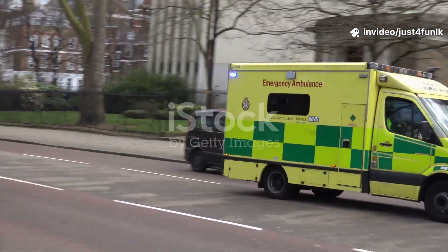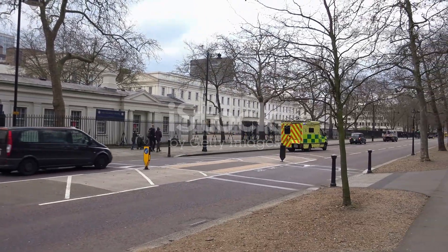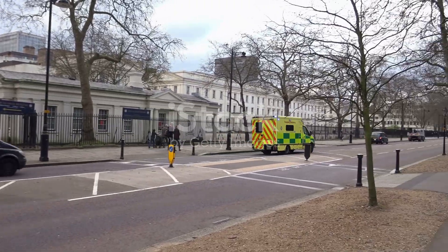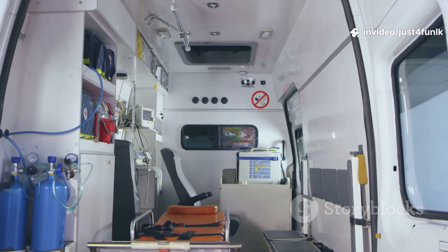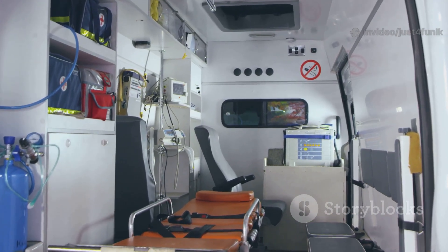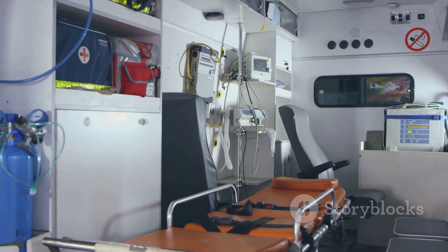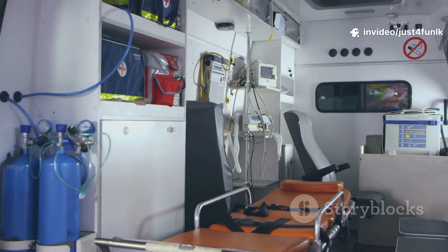Ambulances rush to help people who are sick or hurt. The paramedics inside are trained to act fast and stay calm no matter what the emergency is. They work together as a team to make sure everyone is safe and comfortable. Inside, paramedics use special equipment to care for patients on the way to the hospital. There are monitors, oxygen tanks, and even medicine to help people feel better before they arrive. The ambulance is like a mini hospital on wheels.